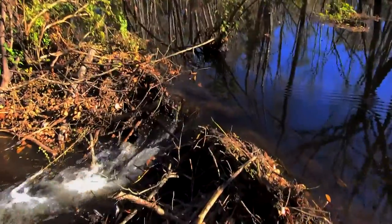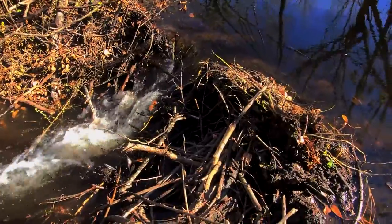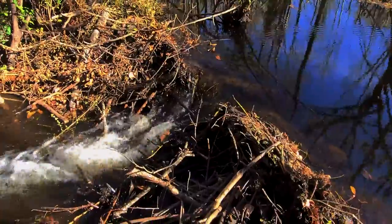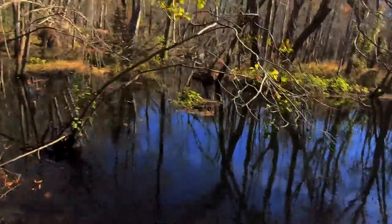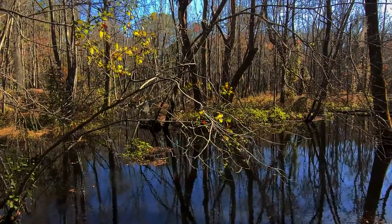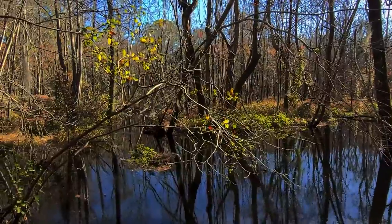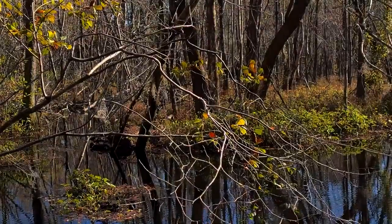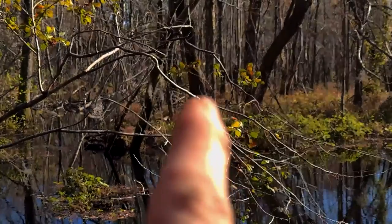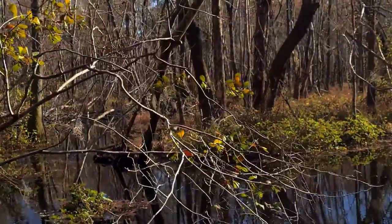Alright guys, broke down part of the dam. I've got this little bit here still to do, and hopefully the county will come in and finish the rest. I have seen the den — it's straight back there way in the back. You can see the pile of sticks and all that running out of the tree. Hard to see from over here, but there is the den over there.